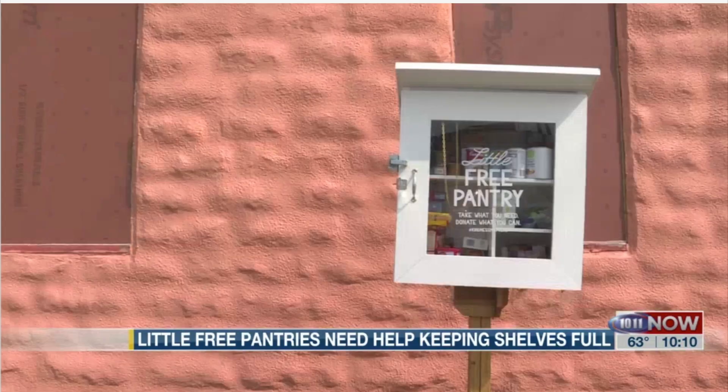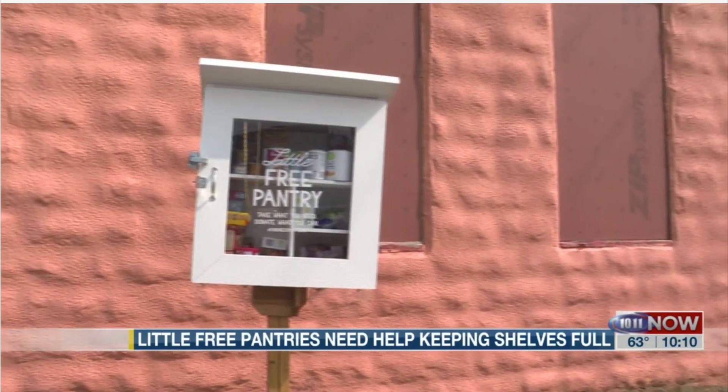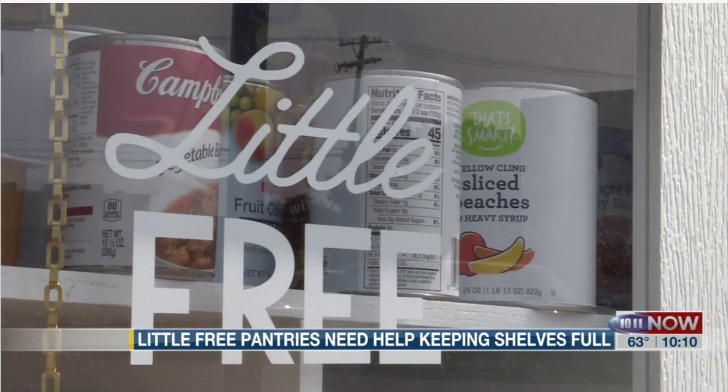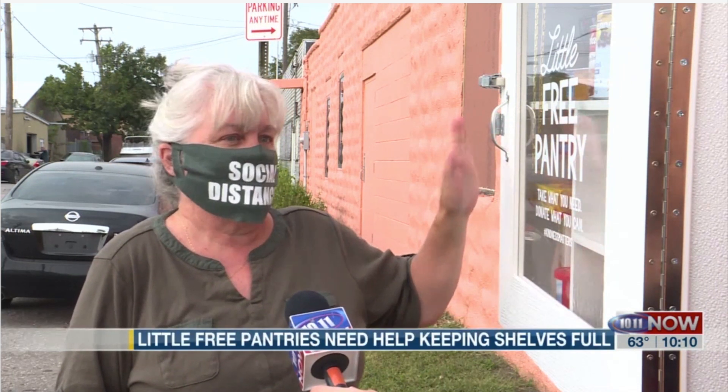It takes a village. Joe Thomas sees the need firsthand near 22nd and Y streets. He says, 'I try to bring something at least once a week. And today it's very full. But by tomorrow, if you come back and you see this, it'll be almost empty again.'